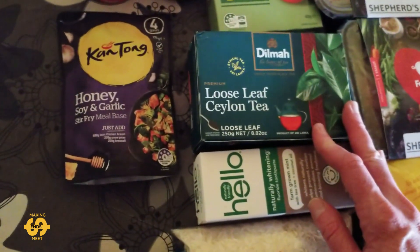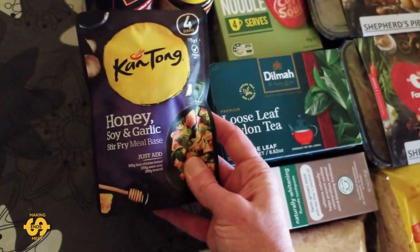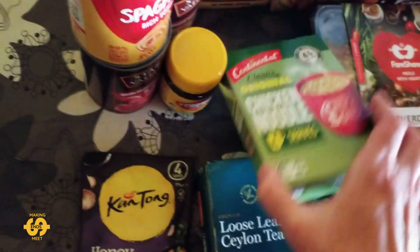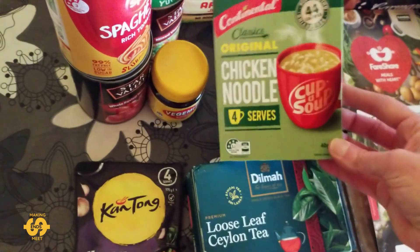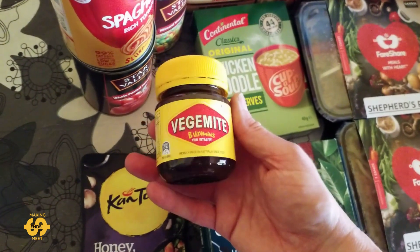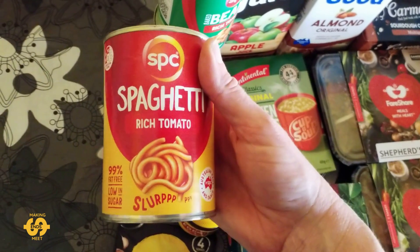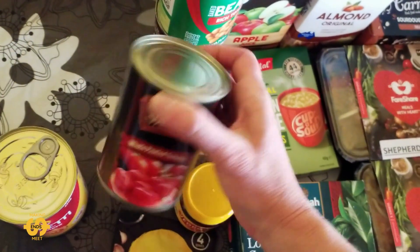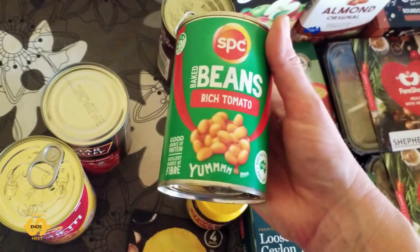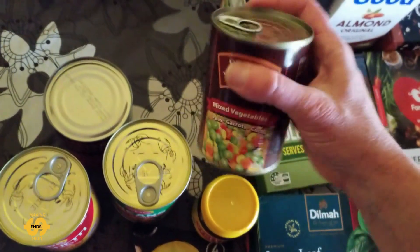That would cost a lot of money at the supermarket at the moment, so really handy to get. They also had today in the grocery box some honey, soy and garlic stir-fry meal base which sounds really good. There was also a four-pack of chicken noodle cup of soups — that'll be a handy one for the pantry — and some Vegemite again; we seem to get Vegemite most weeks which is really helpful, we like it in our house. There were a few different canned items: some spaghetti, some whole peeled tomatoes, some more baked beans, and also some mixed vegetables — so that was all the canned items.